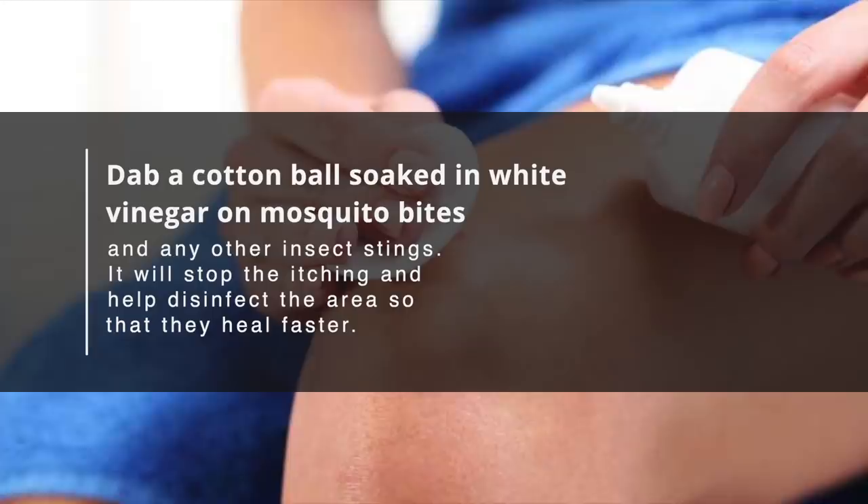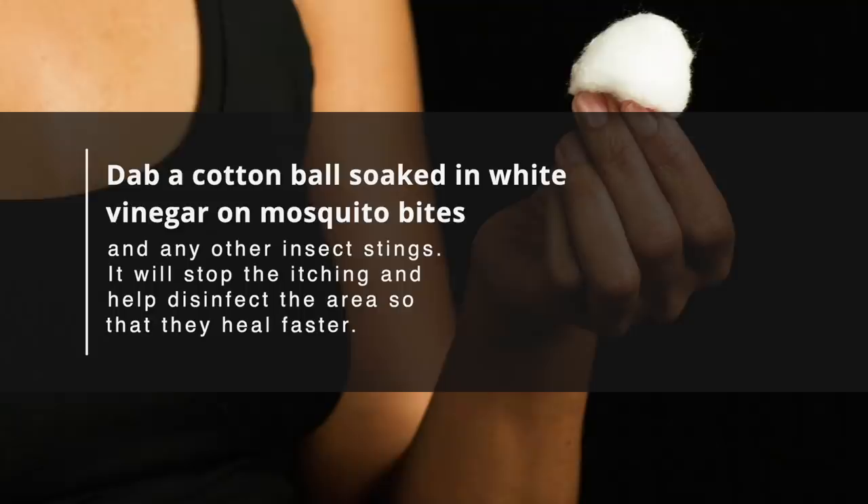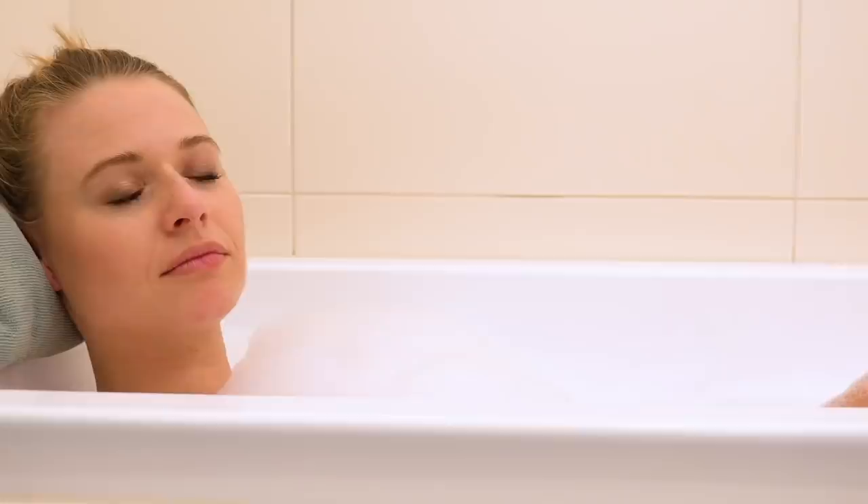Number 42: Put an End to Itching. Dab a cotton ball soaked in white vinegar on mosquito bites and any other insect stings. It will stop the itching and help disinfect the area so that it heals faster.